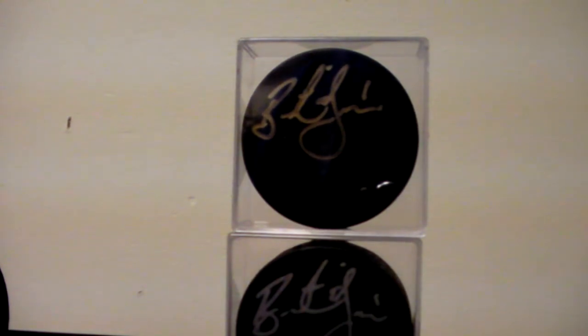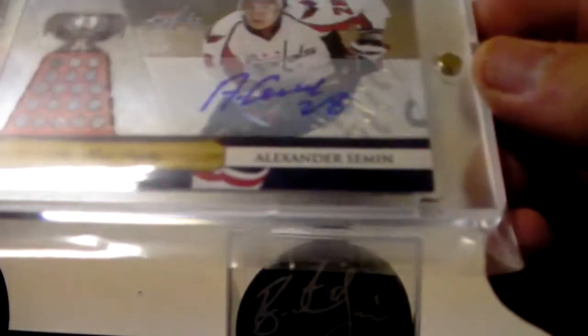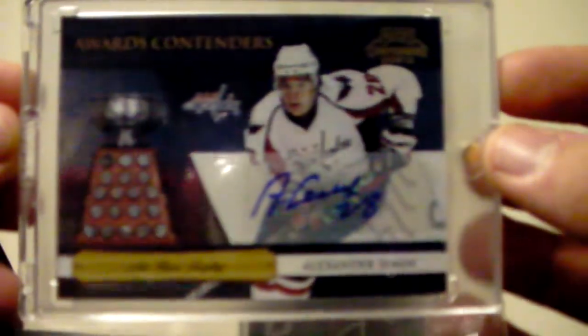I got a Playoff Contenders 2010-11 Awards Contenders Alex Ovechkin for the Art Ross Trophy — an Alex Ovechkin auto, numbered 42 out of 50.